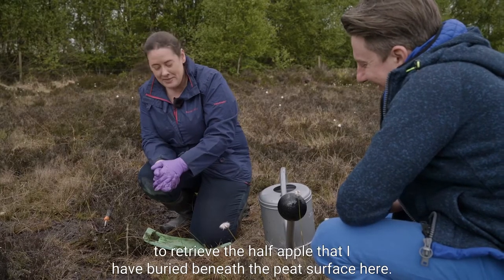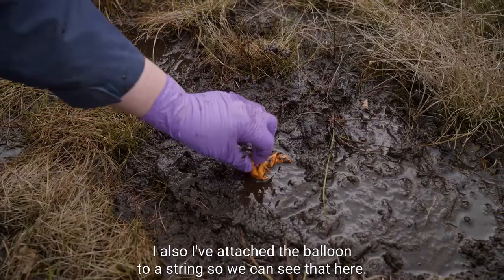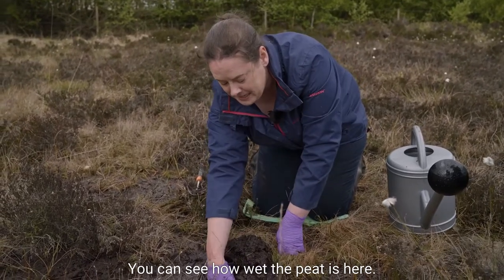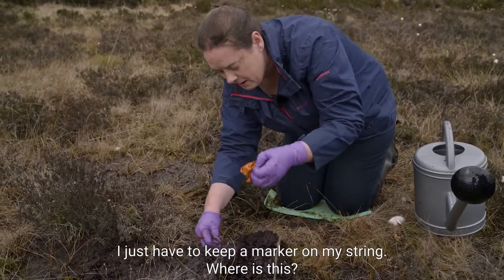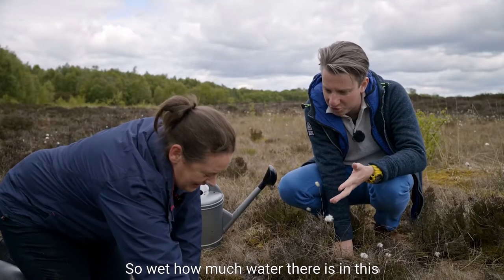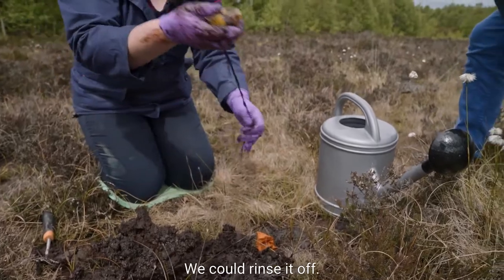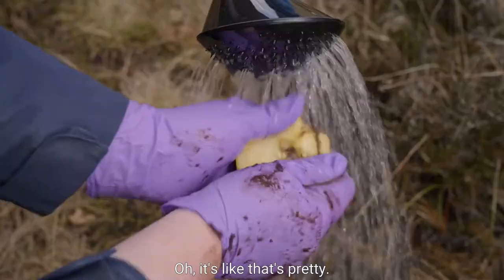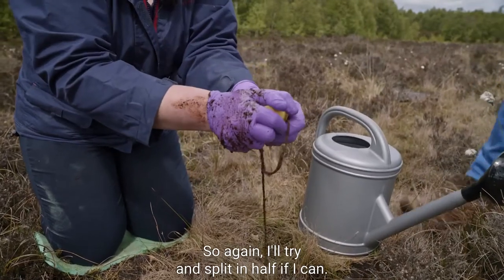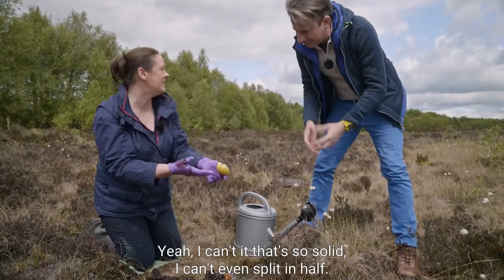Now I'm going to retrieve the half apple buried beneath the peat surface here - note the gloves. I've attached the balloon to a string as a guide. You can see how wet the peat is as I move down - remember, this is a peatland, 90% water. There's the apple - still attached. Let's rinse it off. It looks like nothing's happened. I'll try to split it in half - actually I can't, it's so solid.